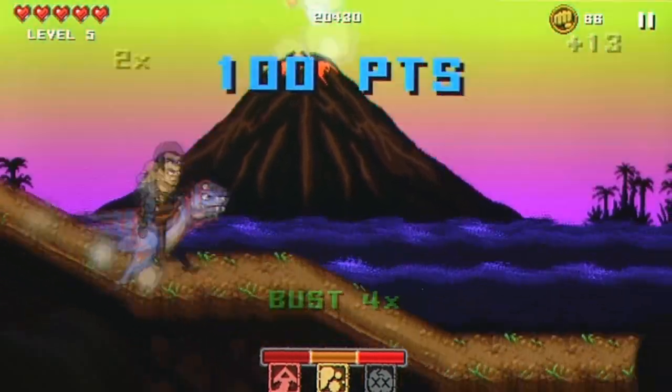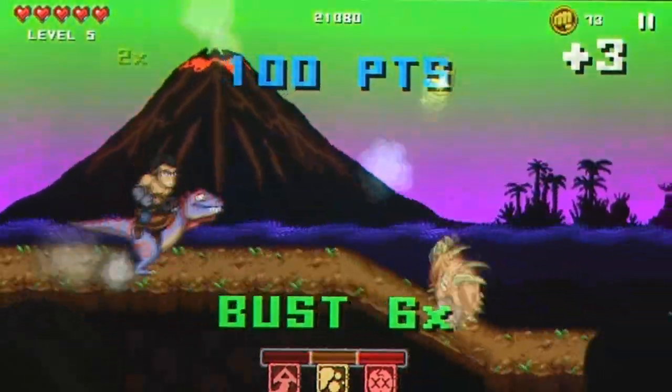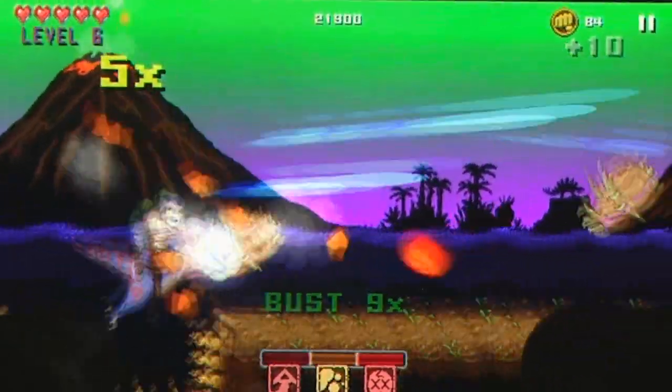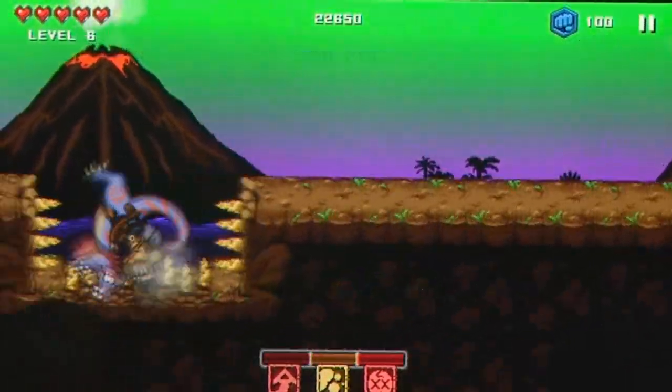You're sucked right in, and Punch Quest keeps you locked onto the screen as you explore not only the wildly strange side-scrolling beat-em-up world it inhabits, but the many tantalizing, surprisingly-priced upgrades that beg you to try them out.